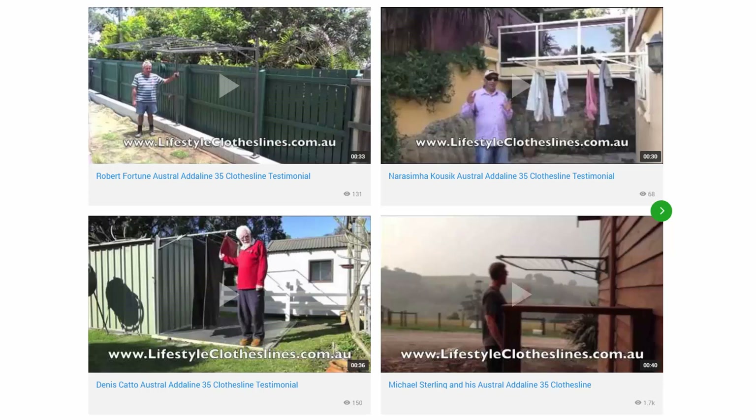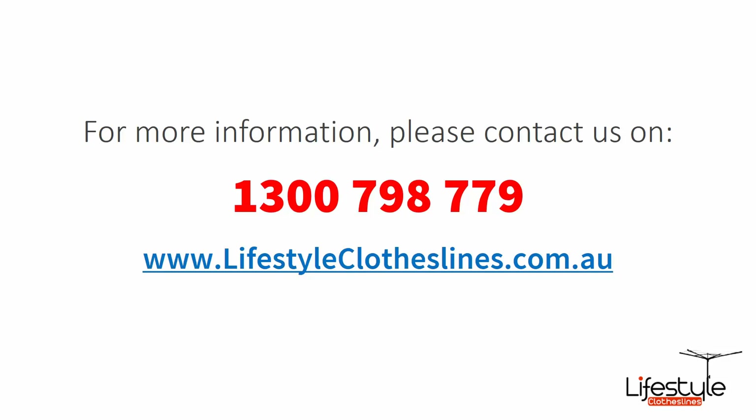We also have many other videos on installation and how to choose the right product, available throughout the Lifestyle Clotheslines website. If you need any further information or have questions relating to clothesline products or installation in your area, please feel free to contact us today on 1300 798 779, or visit us online at lifestyleclotheslines.com.au.